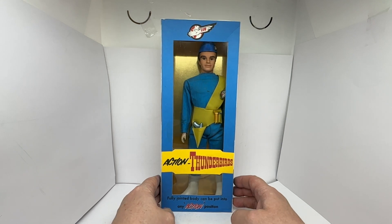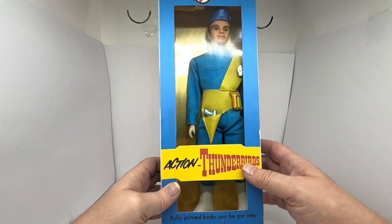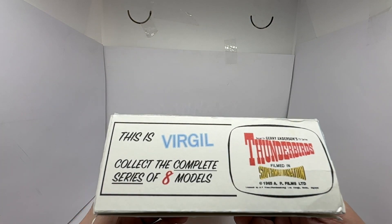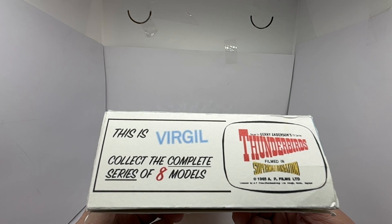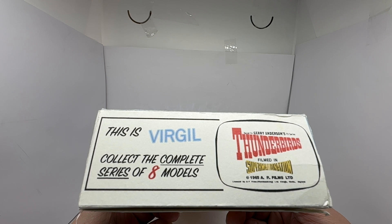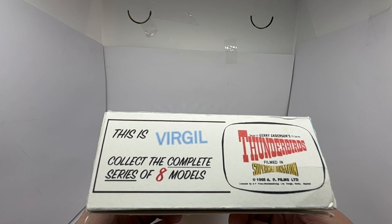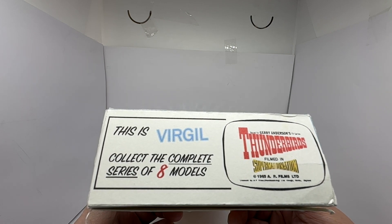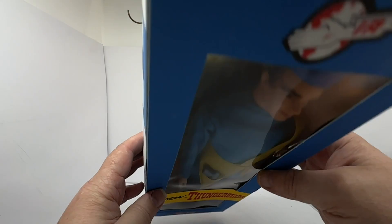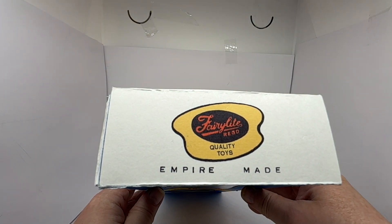Now we're going to remove the figure from the box and have a good look at the action figure itself. But just before we do that, I want to show you the bottom of the box — it says 'This is Virgil. Collect the complete series of 8 models based on Gerry Anderson's TV series Thunderbirds, filmed in Supermarionation. Copyright 1965 AP Films Limited, licensed by AP Films Publishing.'